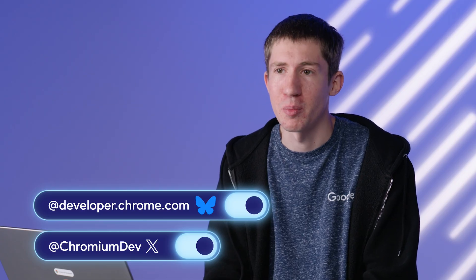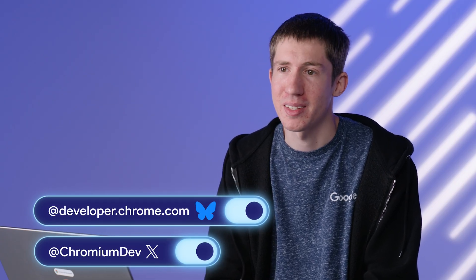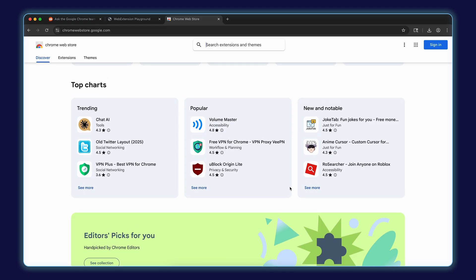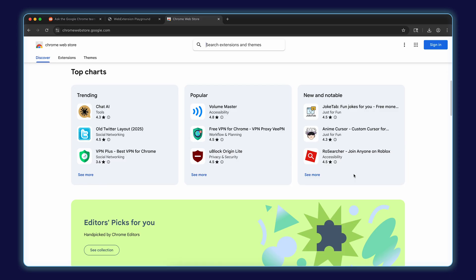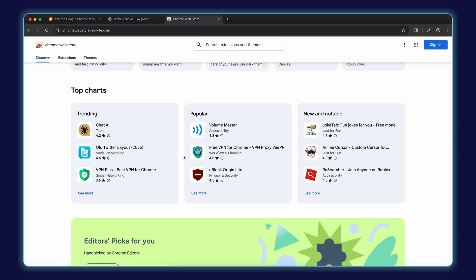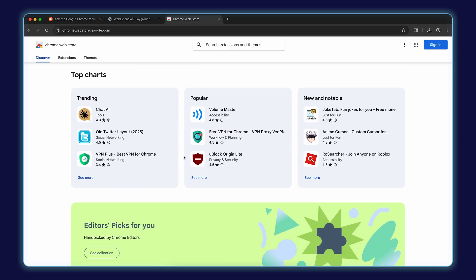Most of these questions today are pulled from Reddit, but you can also reach out to Chrome for Developers — we go by that name on Blue Sky and X. MindlessPension786 wanted to know about trends and what users are actually searching for. I want to open up the Chrome Web Store because we have this new top charts feature. In the new and notable category, we're showing a mix of new, up-and-coming, and recently updated extensions. You can also see the most popular extensions and trending ones. Taking a look here can be a really good way to figure out what users are looking for and what you might want to build.